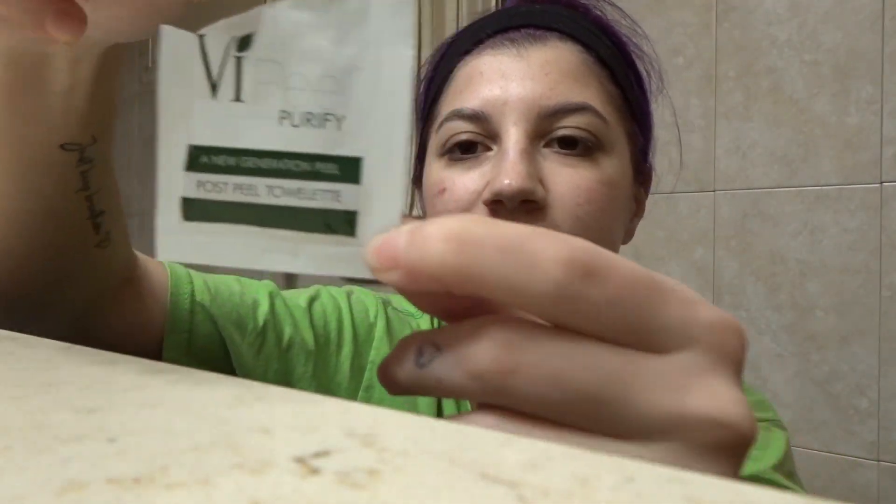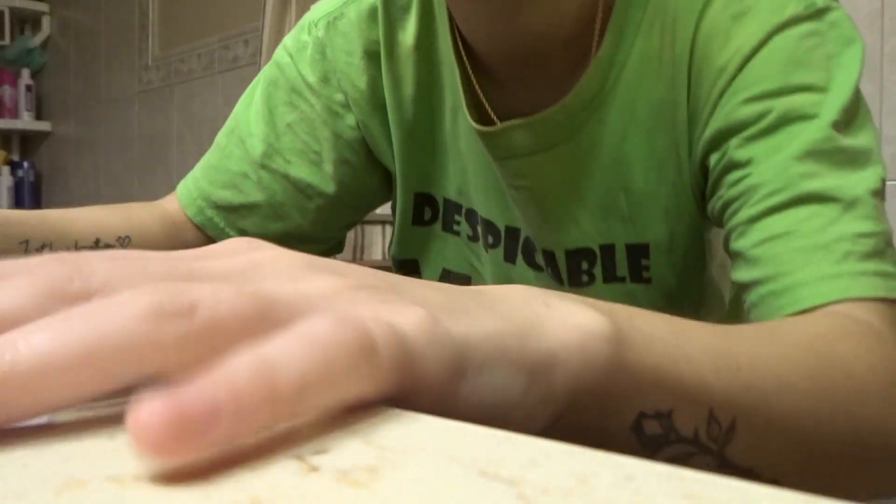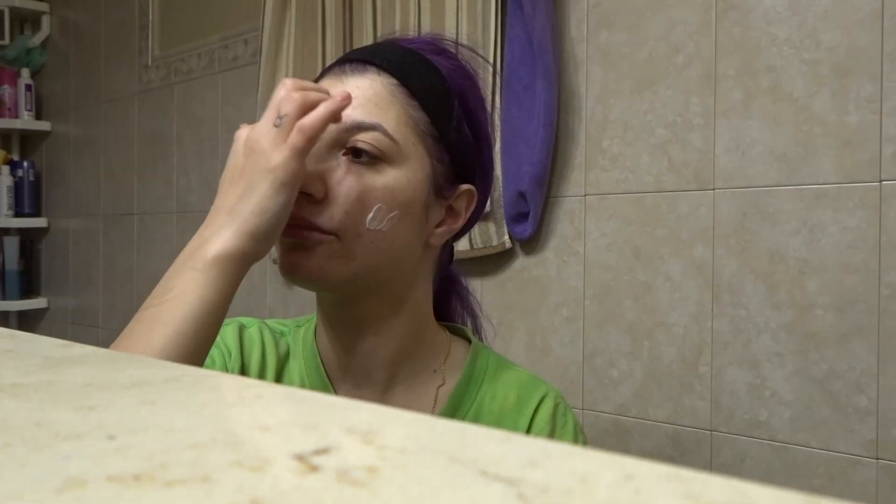About 30 minutes later — next I'm doing the dark green Purify towelette. It looks just like the other one but more yellow. I put it all over my face, wash my hands, and then go in with the post-peel protectant, which is like a moisturizer and also an anti-aging cream because your skin gets really dry. The active ingredient is hydrocortisone, which basically numbs the skin to prevent itching.